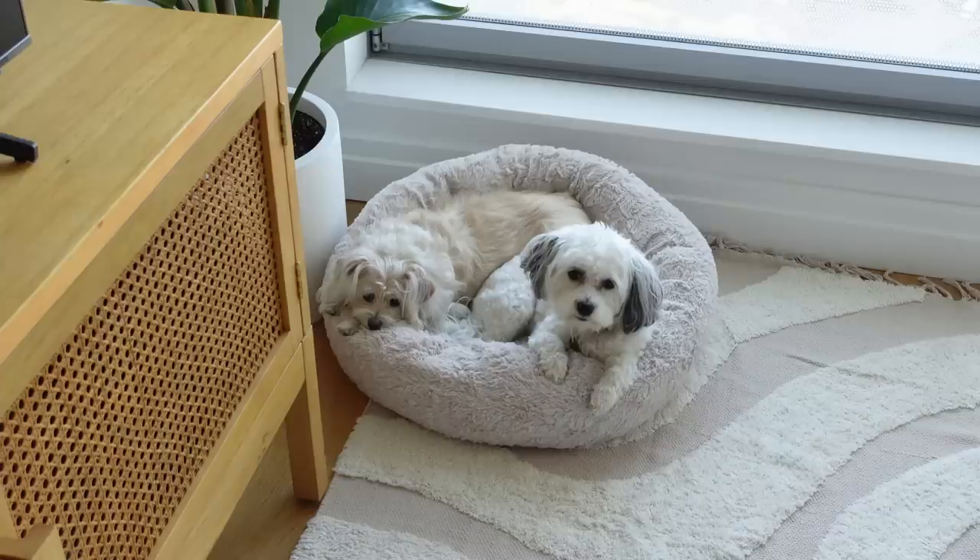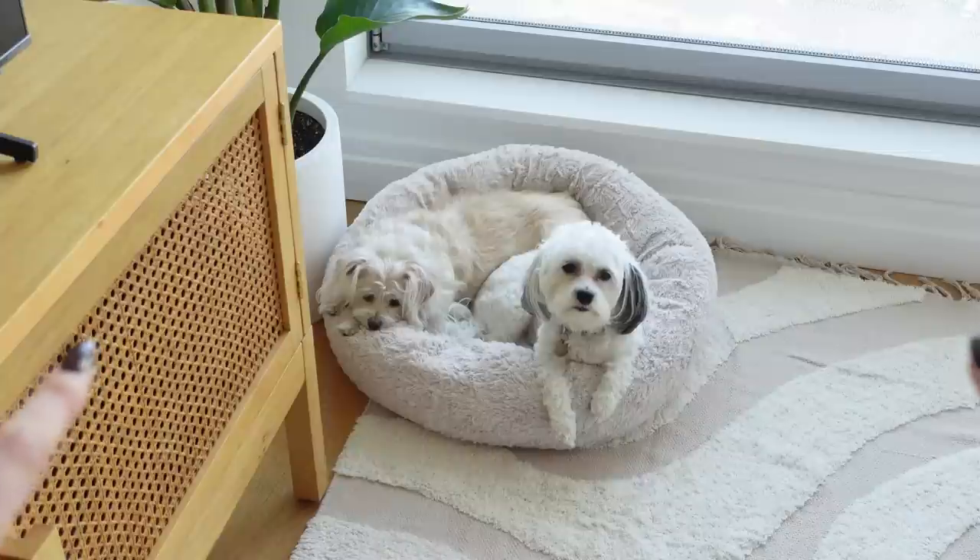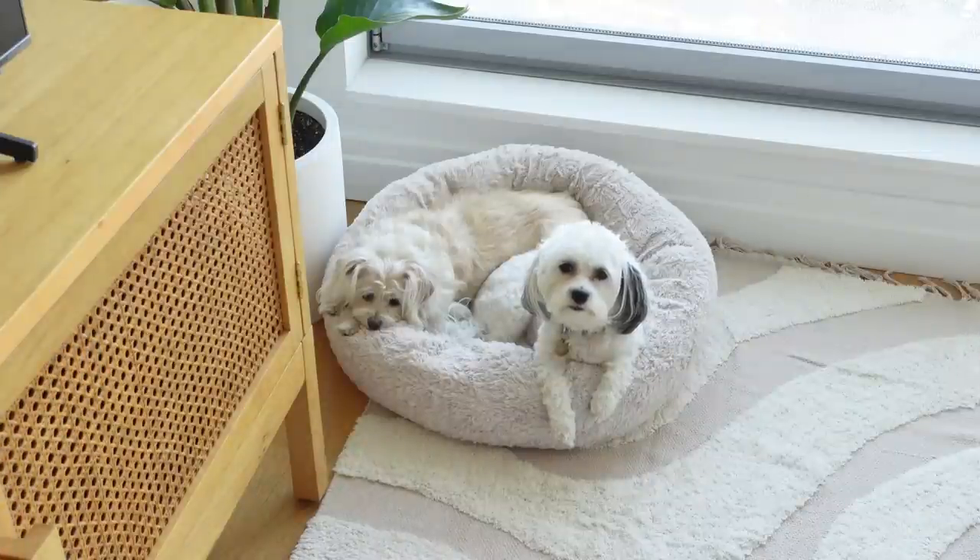You guys ready? I also got a new rug, but I'll show you. We have some rug business to take care of today. But first, let's go for a walk.